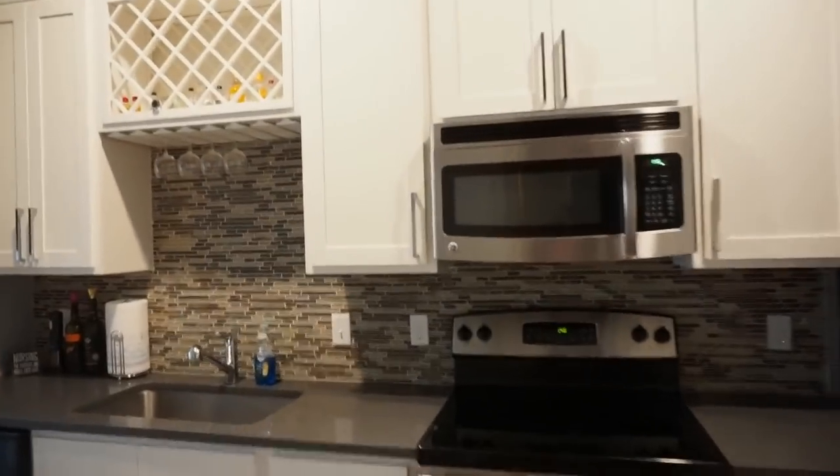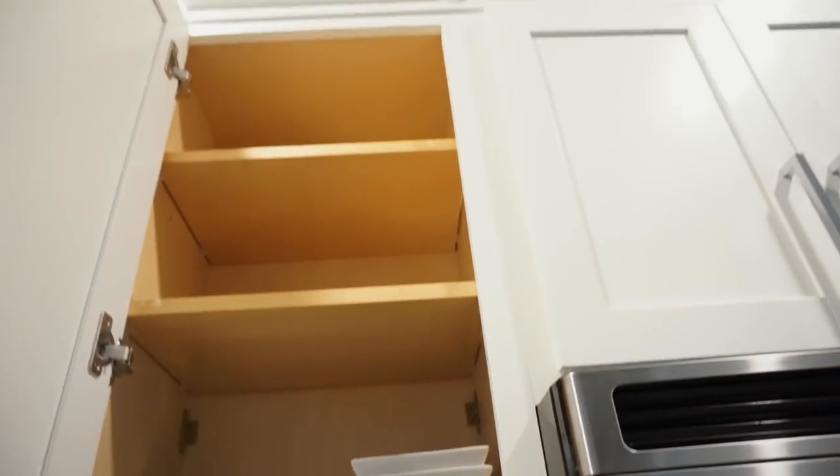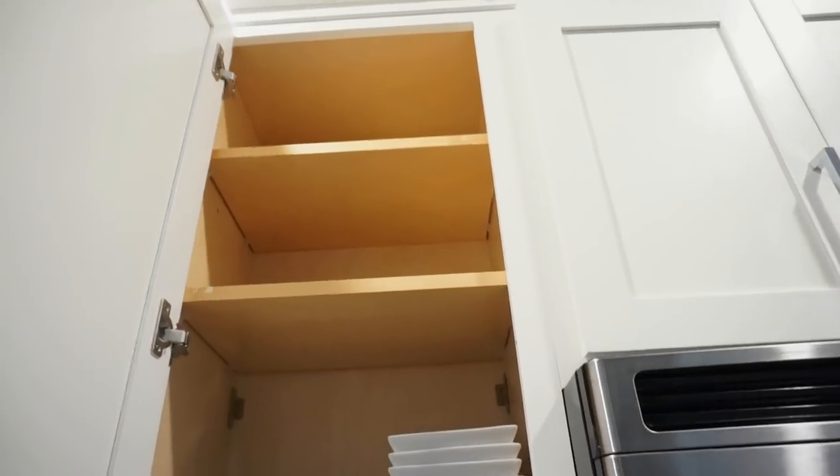There's a problem with that though — I'm so short that I can literally only reach the first two shelves. Like, there's no way that I can put stuff up there. Short people problems.